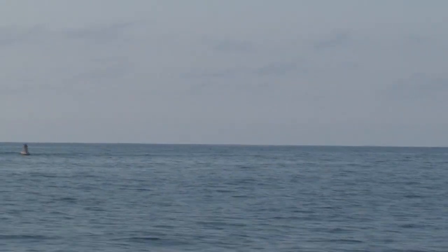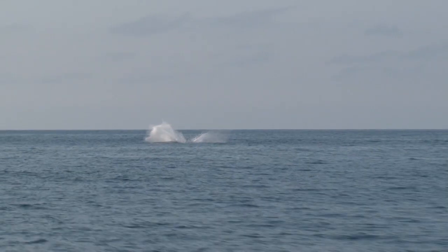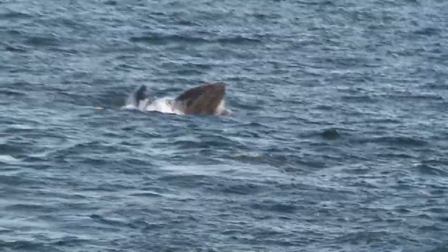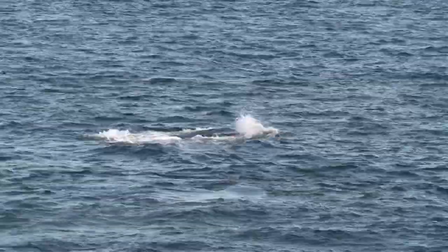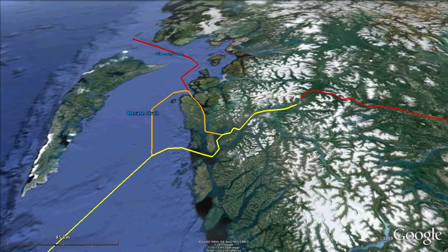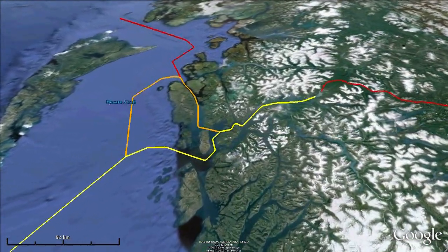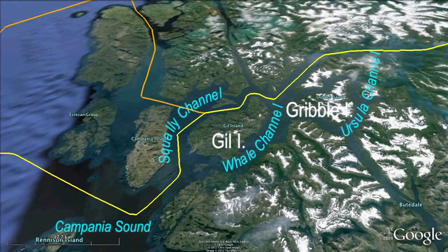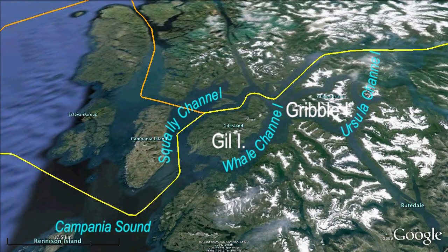DFO considers Douglas Channel to be critical recovery habitat for humpback whales — it's a vital feeding area for them. The whales return to particular feeding grounds year after year, thriving on the zooplankton and small schooling fish that are most abundant in the north coast's cold, productive inlets. The mainland channels around Gill and Gribble Islands, including Campania Sound and Whale, Squally, and Ursula Channels, are just such habitat.